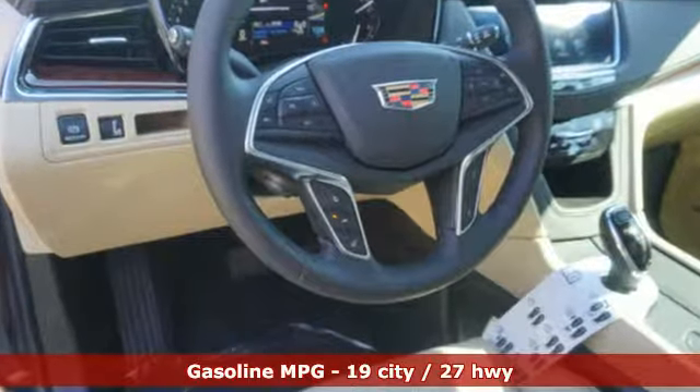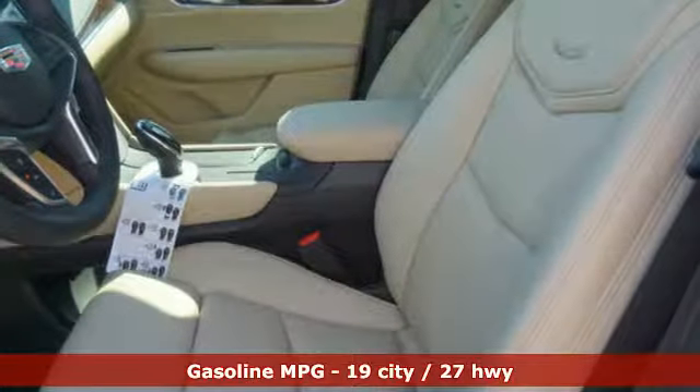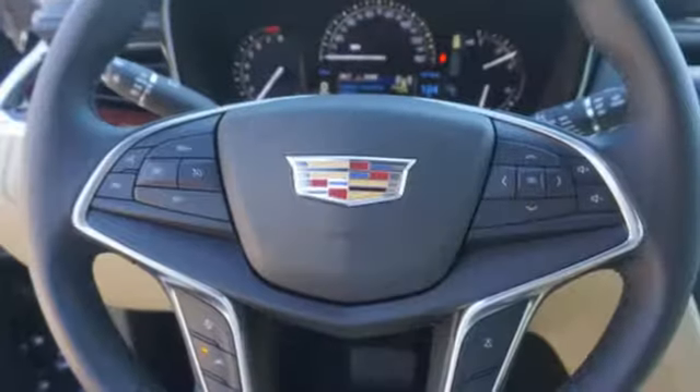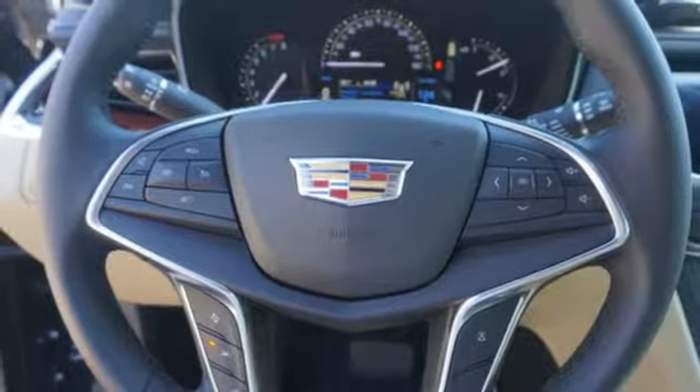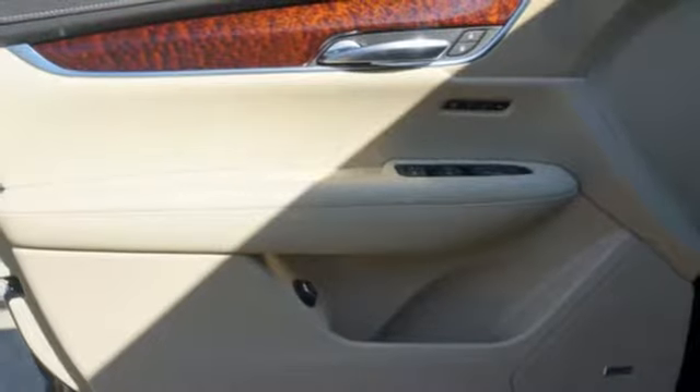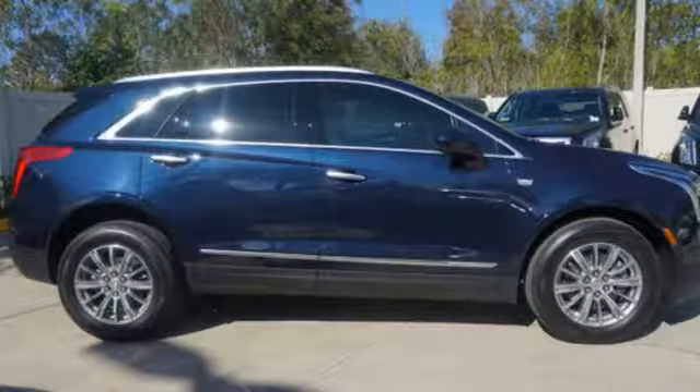The XT5 offers rear park assist, a rear vision camera, a power liftgate and up to 63 cubic feet of cargo space. Ample entertainment options include the Cadillac CUE information and media control system and OnStar with 4G LTE. Underneath the sleek body is a 3.6L V6 engine for a powerful and smooth ride.